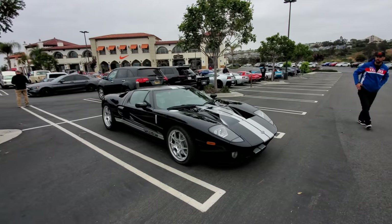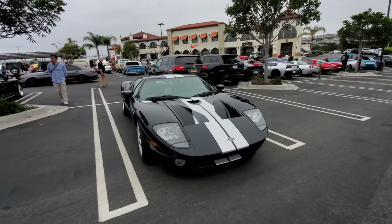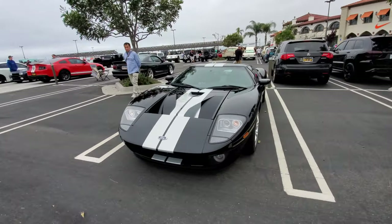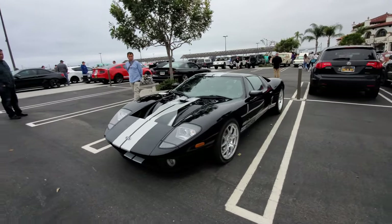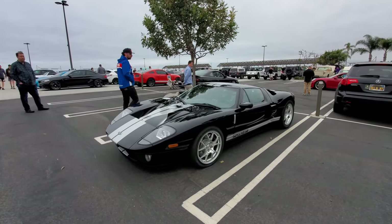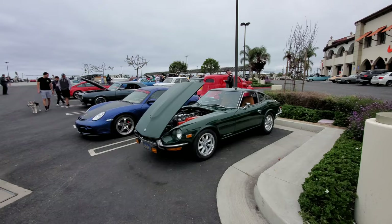When the Ford GT first came out they were sold for around $200,000 and they kind of stayed at $200,000 for almost a decade, and then suddenly they doubled in price. Had I bought one when it first came out I would be sitting on a pretty nice appreciating asset.